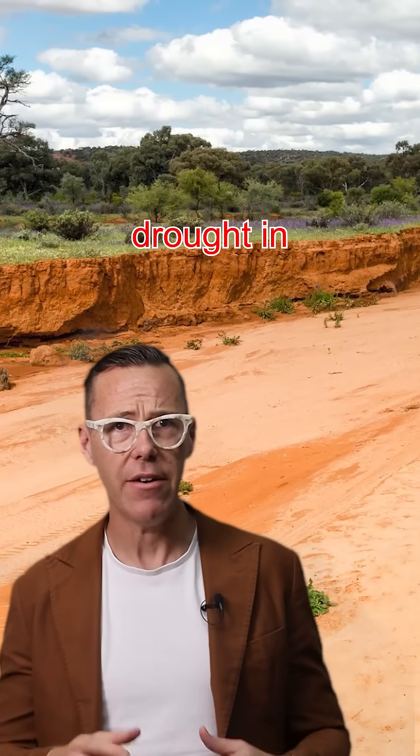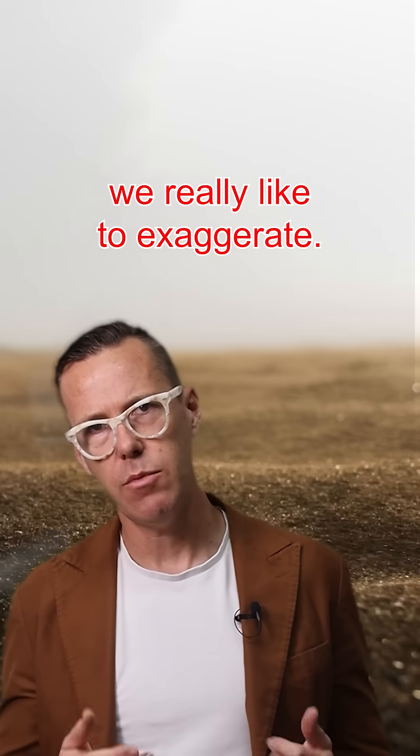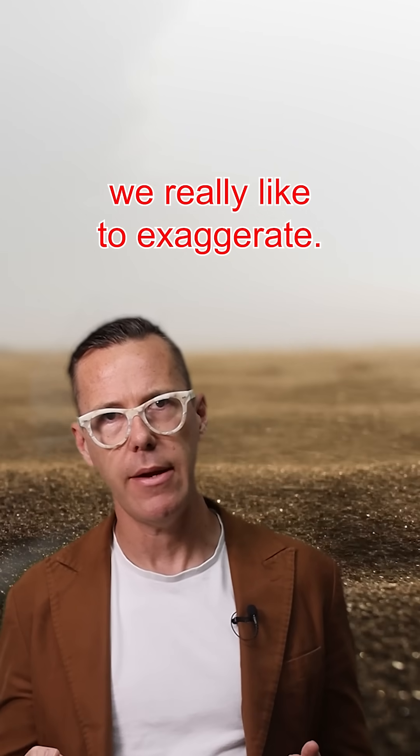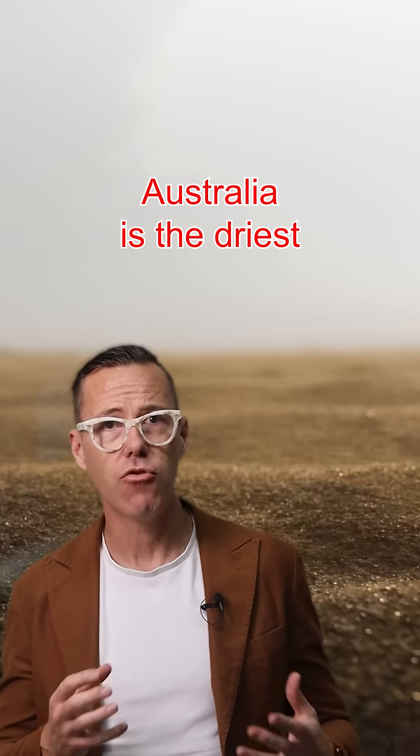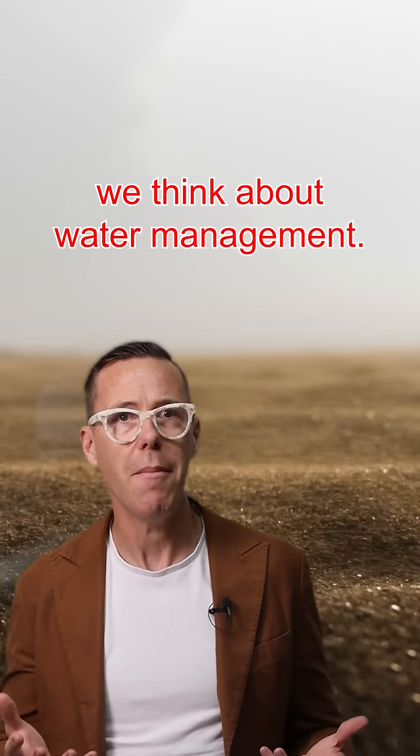We had a 10-year drought in Australia and we called it the Millennium Drought. Because us Aussies really like to exaggerate — but it's true: Australia is the driest continent on the planet. And this Millennium Drought really changed the way we think about water management.